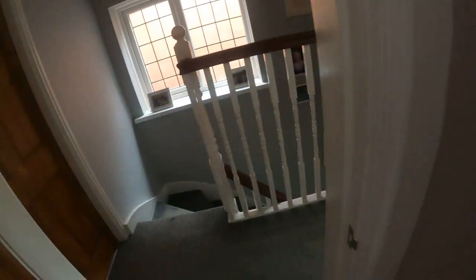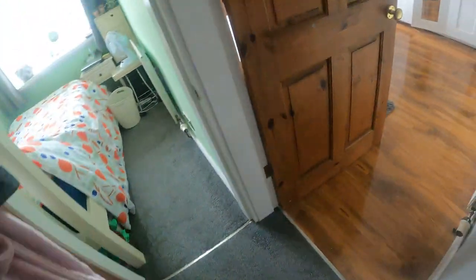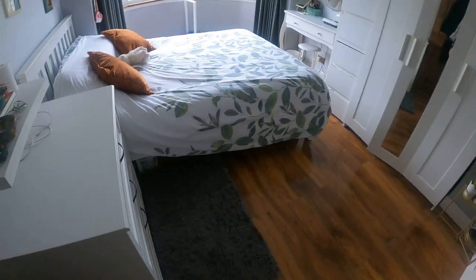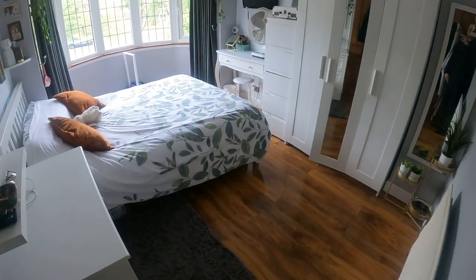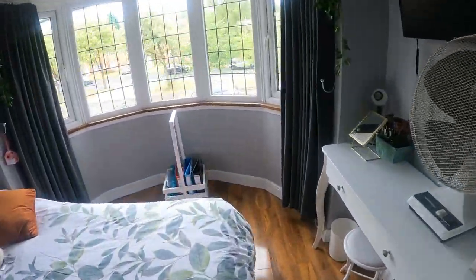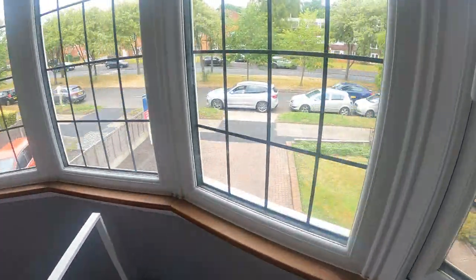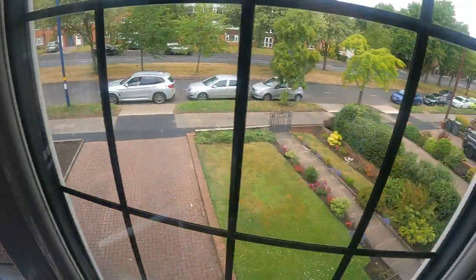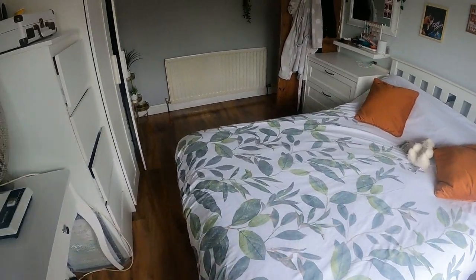We'll head on round into bedroom one. Nice size room again — bay features are always popular. I'll have a little wander around. I'll give you an elevated view of the front — a popular road, always very well attended when you have properties on this road.